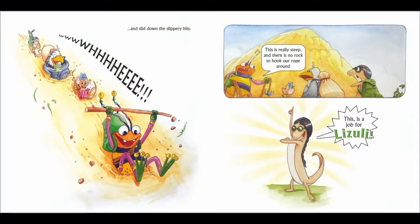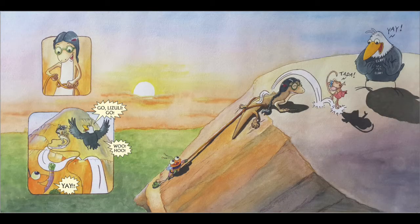Whee! This is really steep, said Frobee. And there is no rock to hook her rope onto. And Lisuli came forward and said, This is a job for Lisuli. And Lisuli took a rope, tied it around her waist, started climbing. Kaku cheered Lisuli. Go Lisuli! Go Lisuli! Go Lisuli! And they all climbed together. And finally, they reached the top.